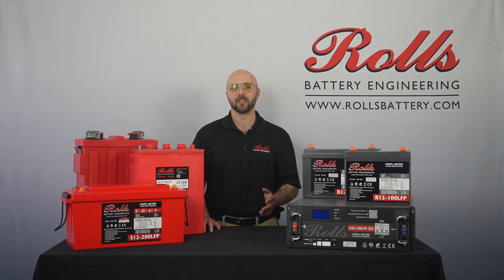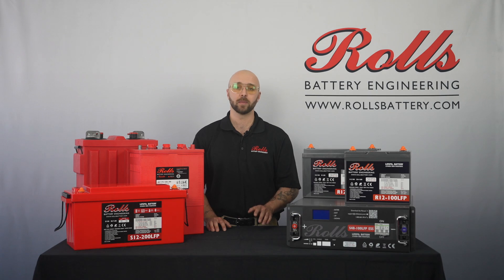Hey there, this is Jordan from Rolls Battery and welcome back to another video. Today we're going to be giving a brief overview of some of the differences between lead-acid and lithium-based batteries.